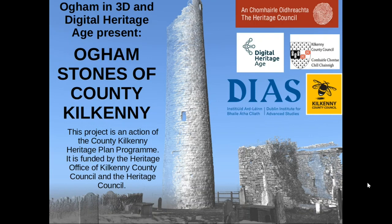Hi and welcome to the second in our series of videos for Heritage Week on the Oghamstones of County Kilkenny. In the first video presentation I talked about Ogham generally, what it is, where it is found and so on, and in this and the next video I will take you on a virtual tour of the Kilkenny Oghamstones.